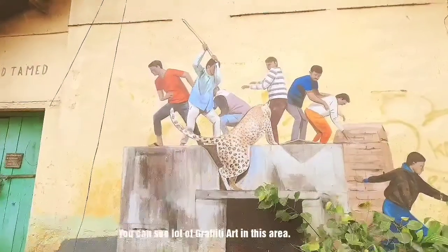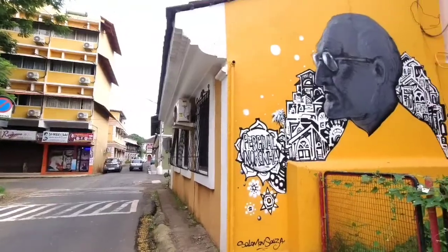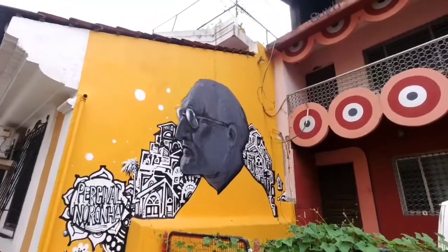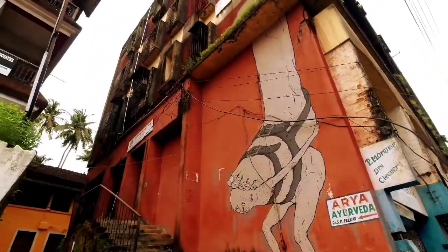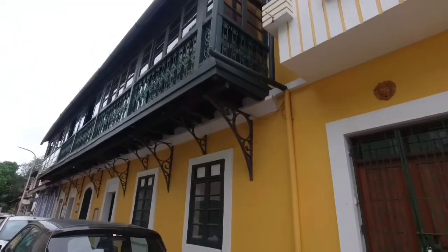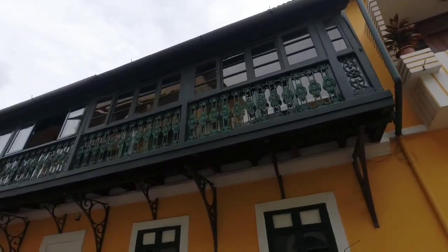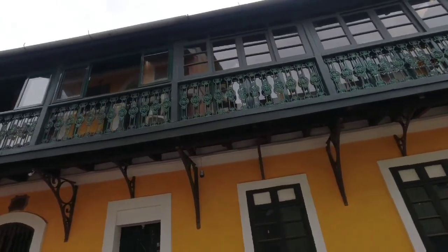You can see that a lot of walls are covered with graffiti art. Some old heritage houses have been turned into lodges and guest houses — this is the best place to stay in Goa to experience a mixed Goan and Portuguese lifestyle.